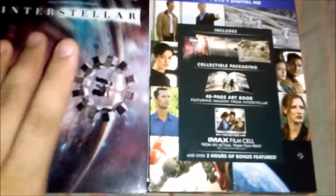Here we have the Neo case on this side, and on this side holds the 48-page booklet that comes in here — a little art book.